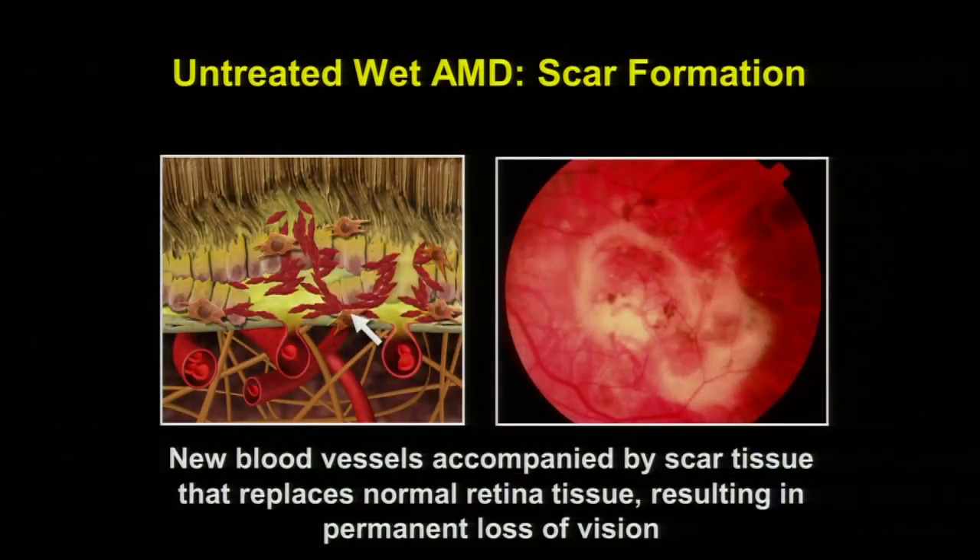What happens if you don't treat wet macular degeneration? Unfortunately, those abnormal blood vessels continue to grow, and over time scar tissue forms. If you have scar tissue in the retina, there is no effective treatment to remove it, and your vision will have a permanent reduction in that area. That's why it's important to diagnose wet macular degeneration as soon as possible and receive therapy to prevent scar tissue formation.